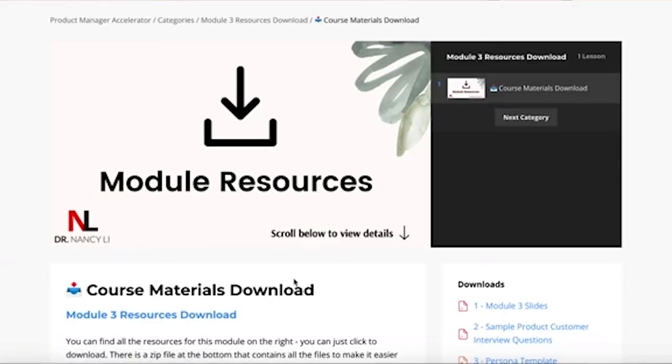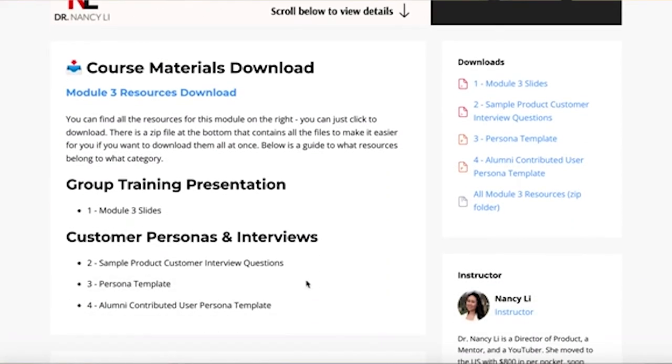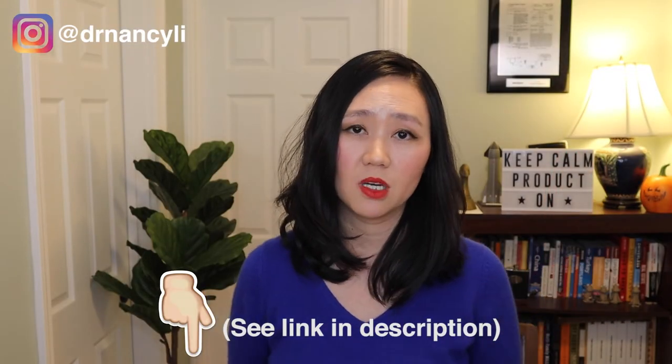When conducting customer interviews, make sure to ask lots of 'why' questions. If you're in the Product Manager Accelerator, download the specific interview question scripts in module three. If you're not in the program, check out the free trainings linked in the description.